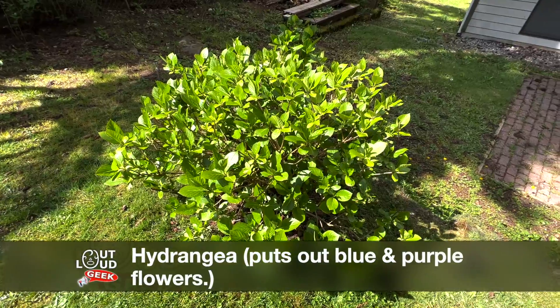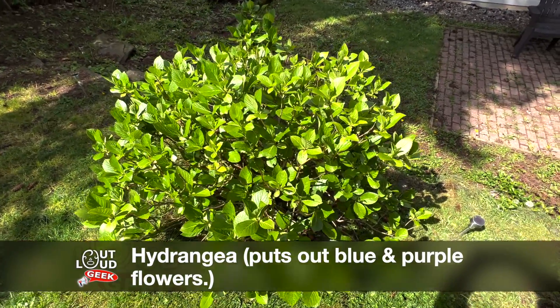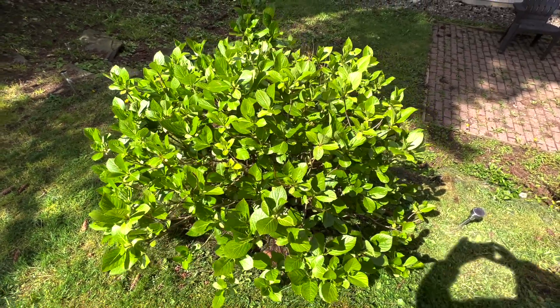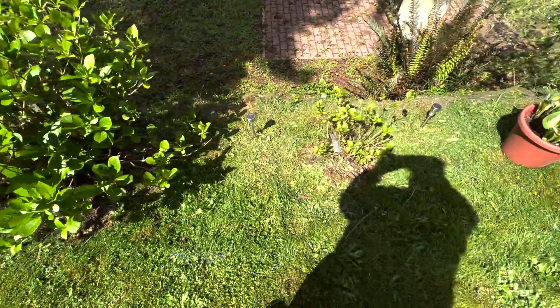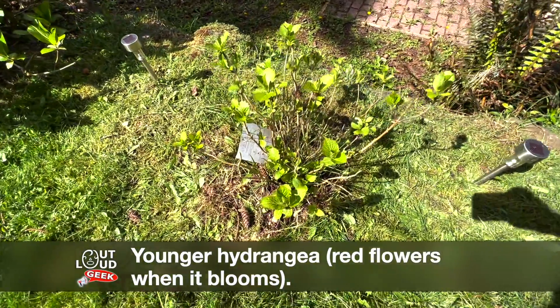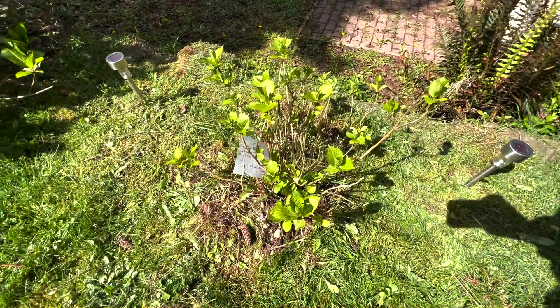This hydrangea is getting huge now, so I expect it should be blooming soon. Its blooms are always really nice — these big purple and blue flowers. Walking a few feet over to the next plant, this is another hydrangea, but it's younger and much smaller than the other one. And it puts out red flowers.